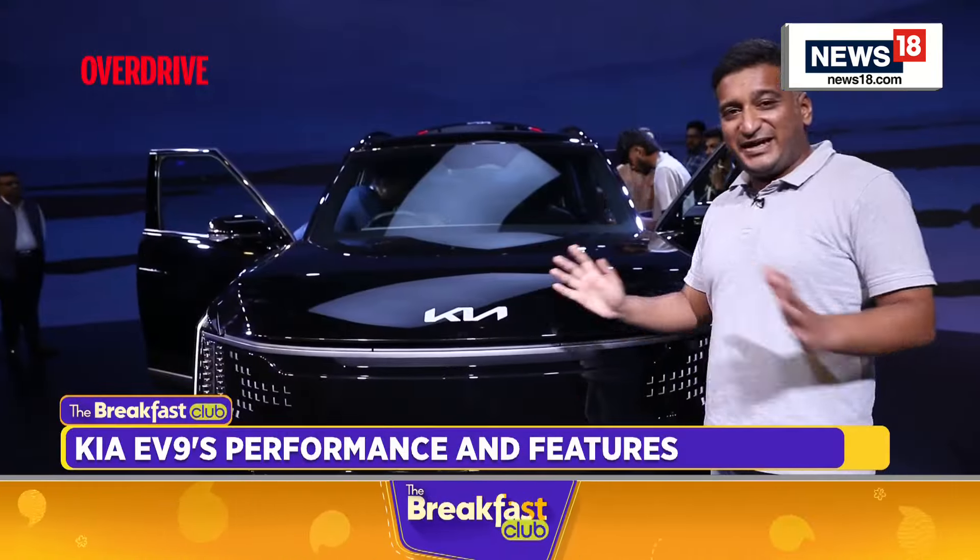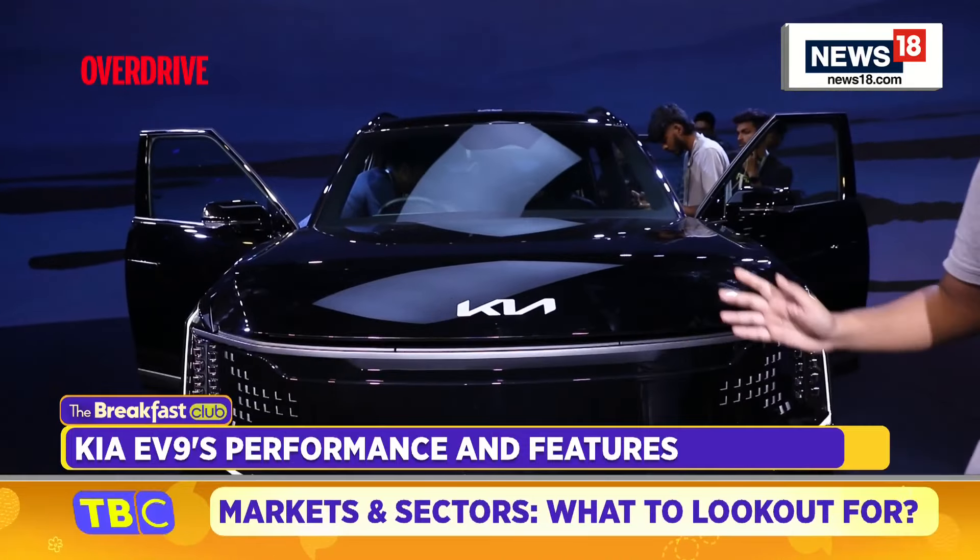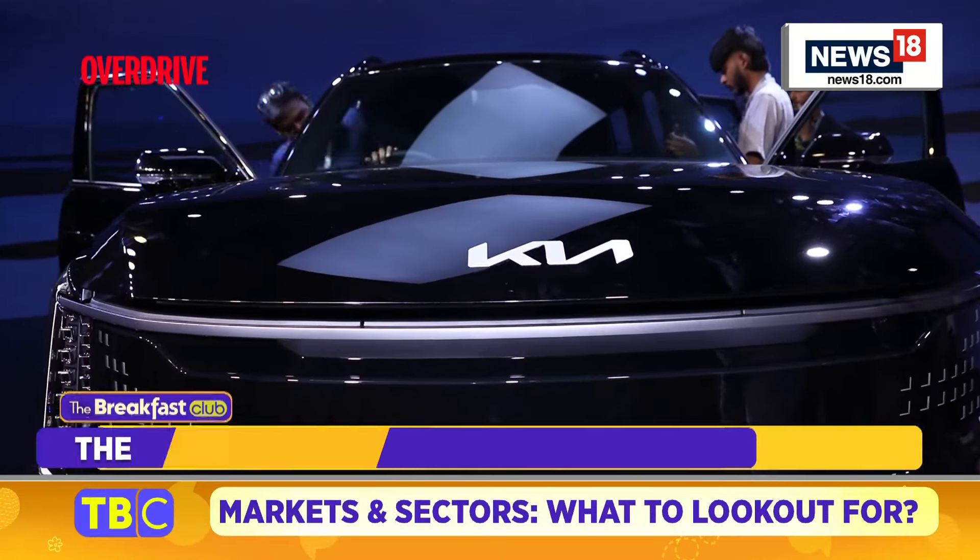This is the Kia EV9. It's a three-row SUV that costs 1.3 CR. It's Kia's new flagship in India. Let's see what it's all about.